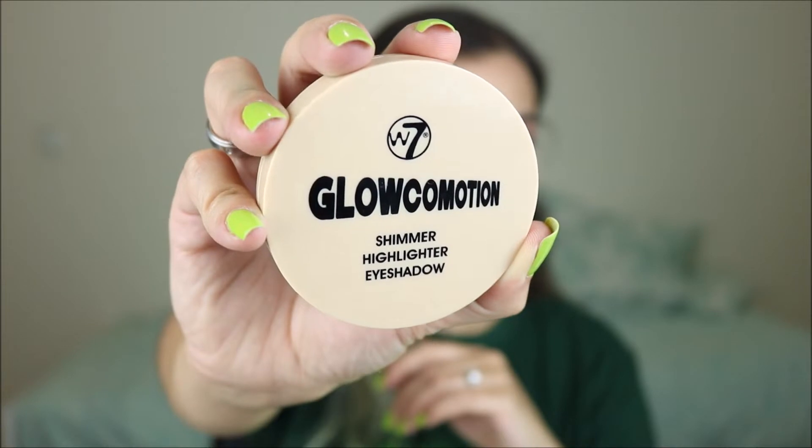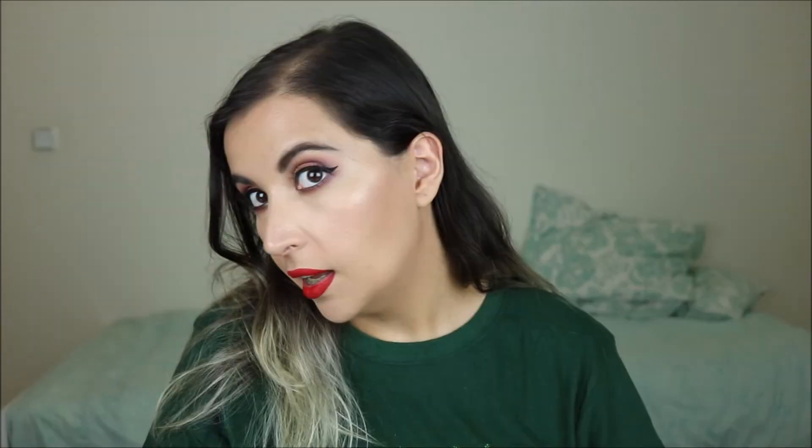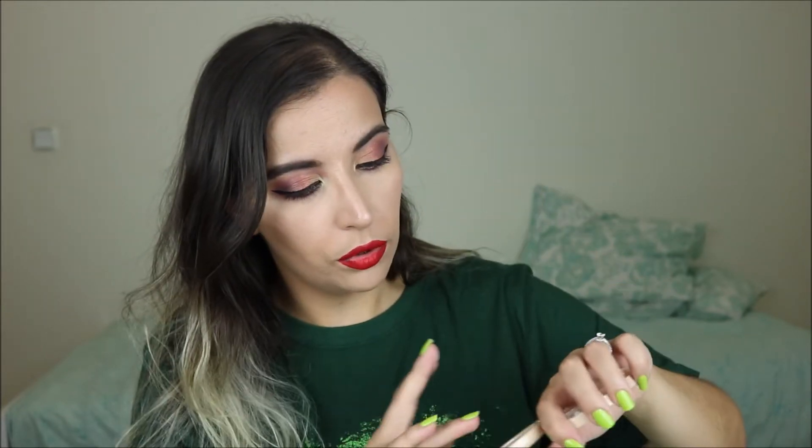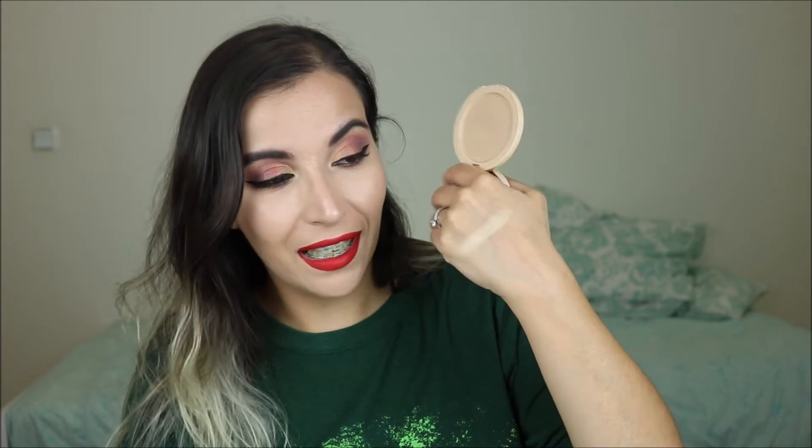My next makeup favorite is the highlighter that I'm wearing today, and that is the W7 Glowcomotion Highlighter. It also comes with a mirror. You can see that this is kind of a gold or dark champagne color. This is allegedly a dupe for the Merrill Luminizer and I think it's really really pretty. I didn't swatch much. Super affordable and it can be really blinding. If you have a more pale skin tone this might be a little bit dark for you, but if your skin is similar to mine or even a little bit deeper, it can be really good.